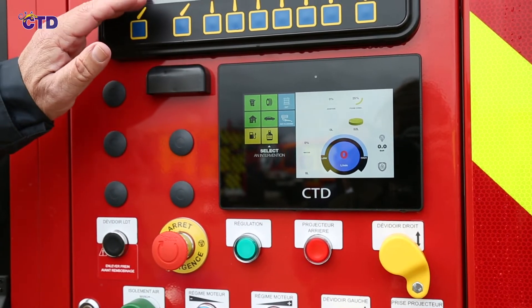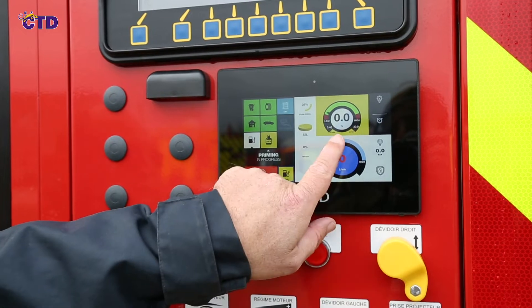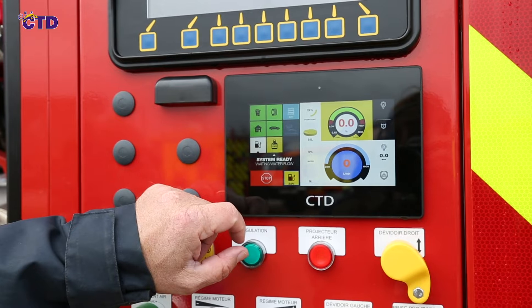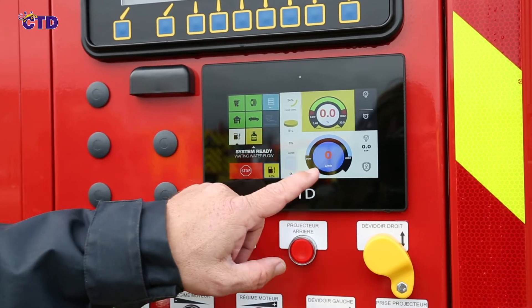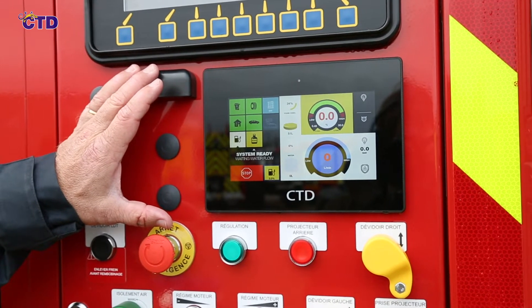After selecting an intervention, you can consult the actual percentage injected, the injection pressure of the product, the remaining work autonomy depending on the level of the tank in relation to the flow rate, and the percentage requested. The injection of the product is done automatically according to the opening of the branch.